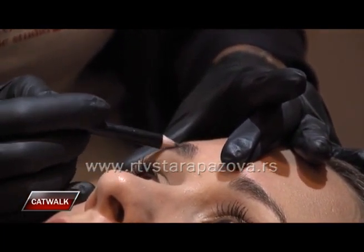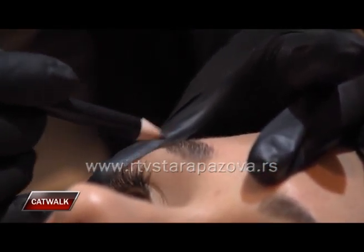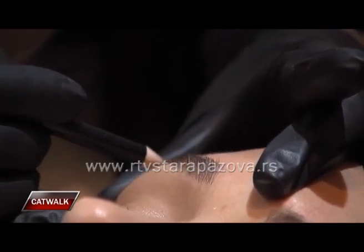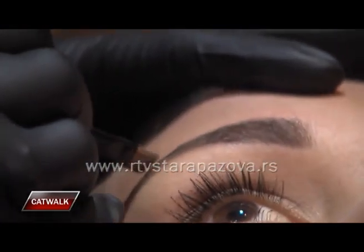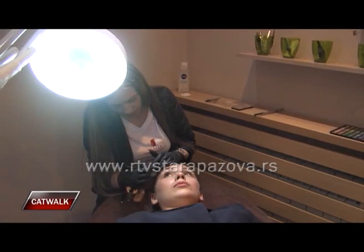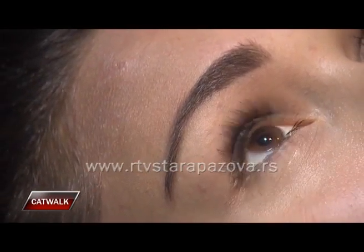Nakon čupanja i iskraćivanja obrva usledilo je docrtavanje u cilju postizanja oblika koji će najviše odgovarati obliku i crtama lica. Za dnevnu varijantu bi bilo idealno da to bude baš u boji naših obrva, da se mnogo ne primeti. Olovkom prelazimo samo po sredini, odnosno po najgušćem delu obrva.